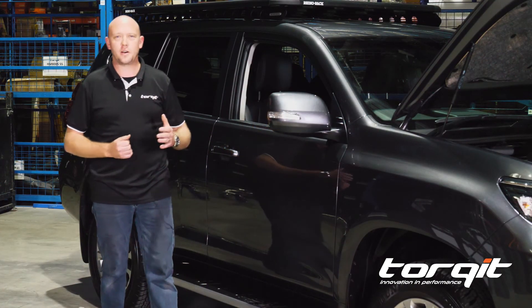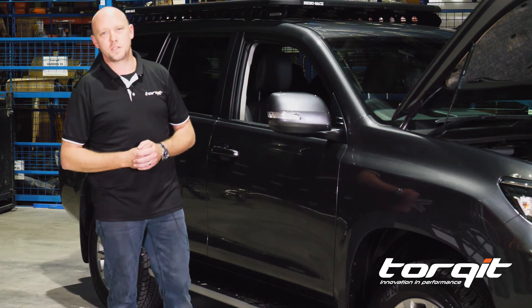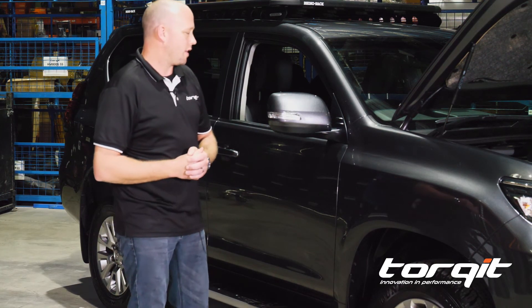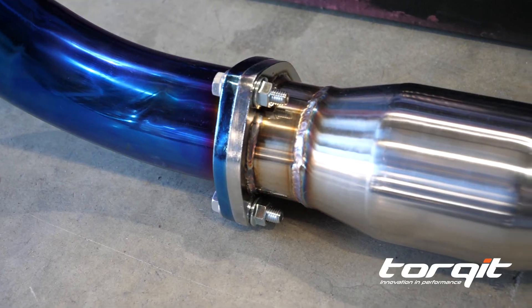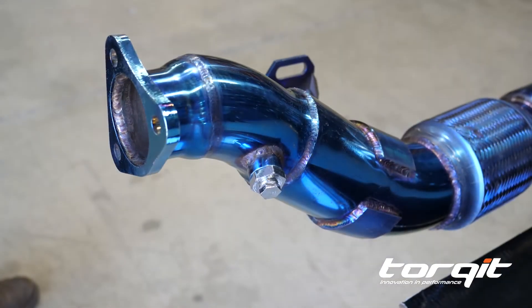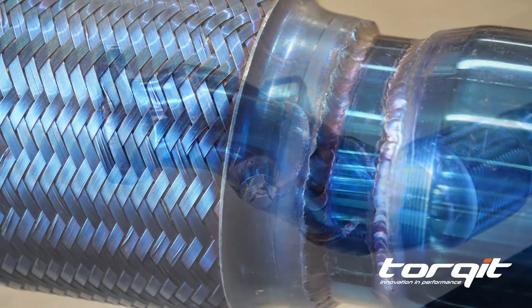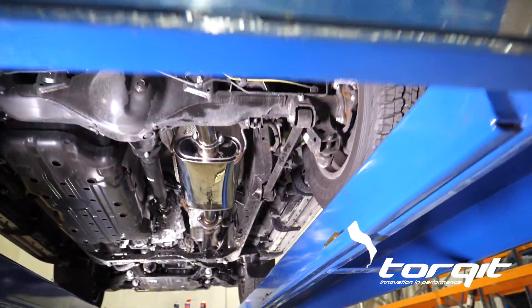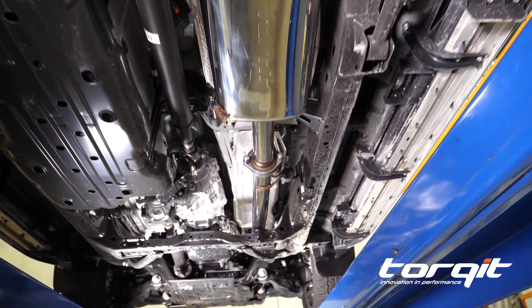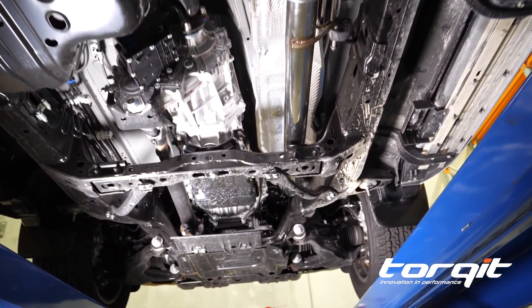And finally, we'll be adding our three-inch DPF back exhaust system to tie up the product suite the torque it has to offer for the 2018 Prado. The inclusion of a three-inch exhaust is not only an absolute safe upgrade that creates power and helps with economy — in most cases it will make them sound less like a whippersnipper and more like a four-wheel drive again.